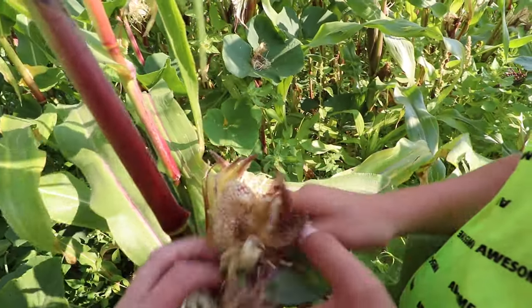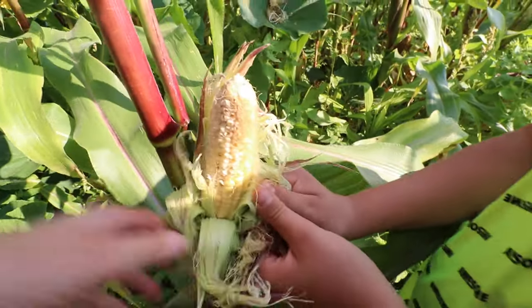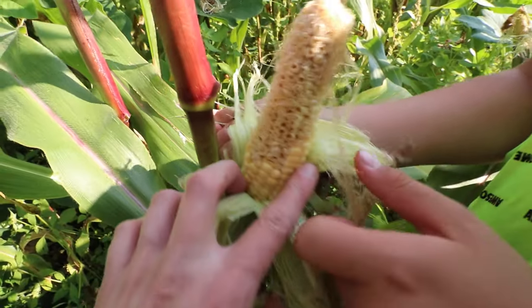I'm kind of wondering if this is the pink popcorn. I think we'll be able to save this because we'll just cut off this part.